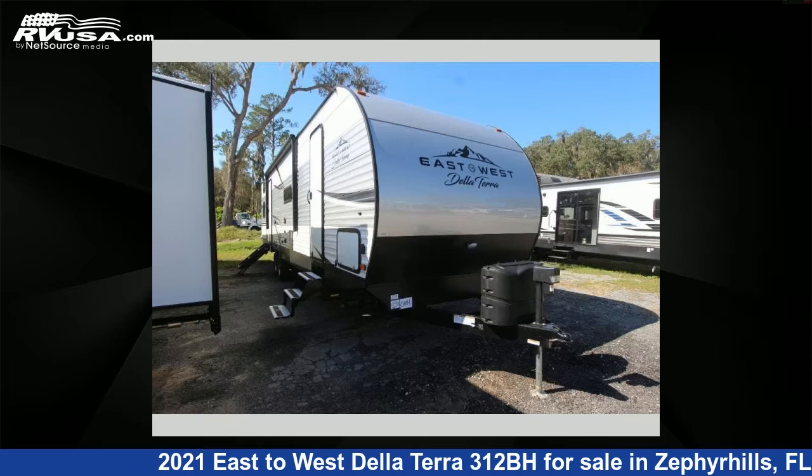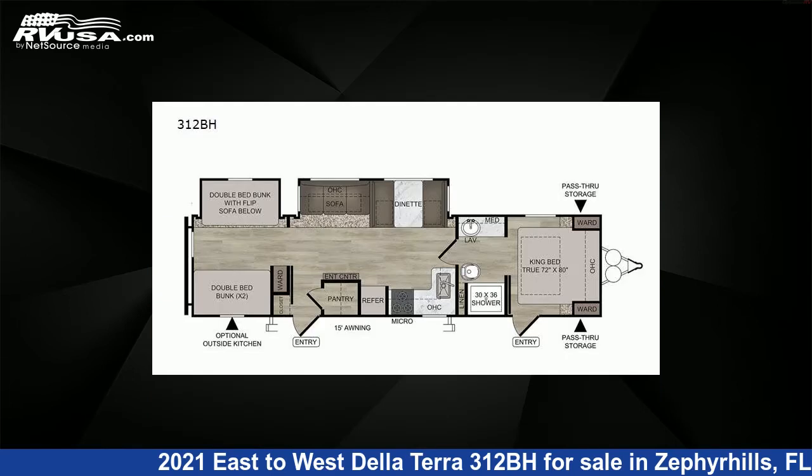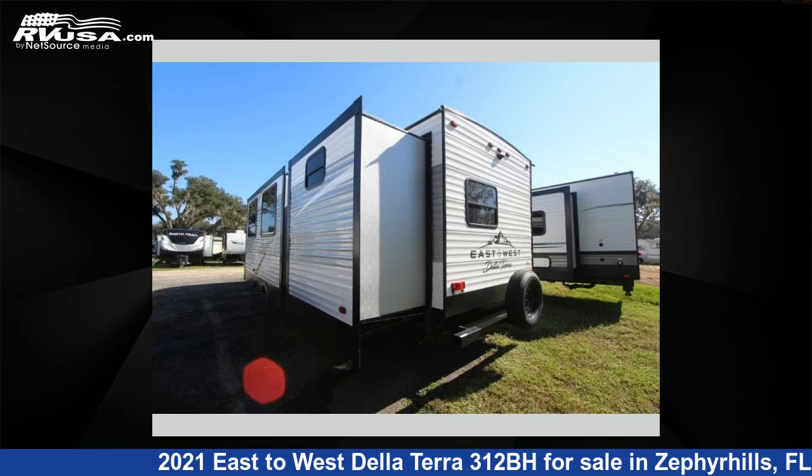This 2021 East to West Della Terra 312BH is a travel trailer RV. It is located in Zephyrhills, Florida 33540 and is offered for sale by Optimum RV. This new East to West features two slide-outs, sleeps 8, and 55 gallons freshwater capacity.